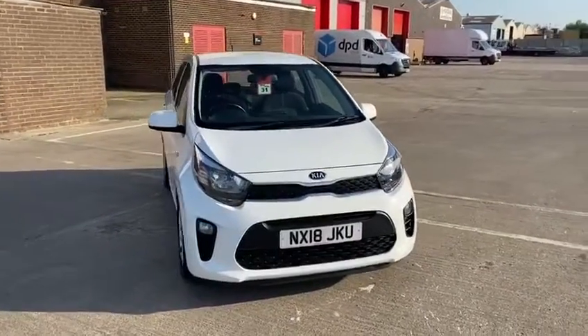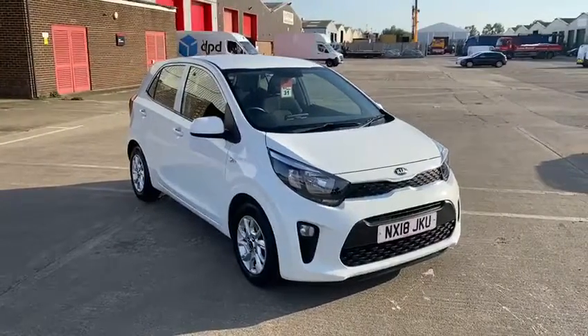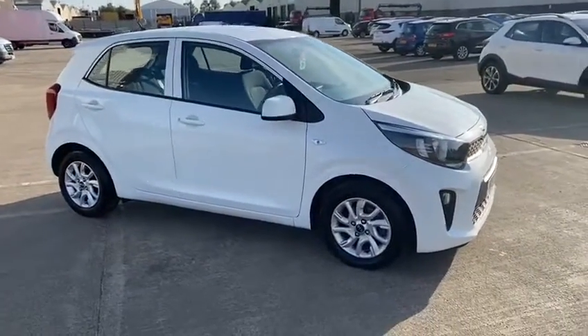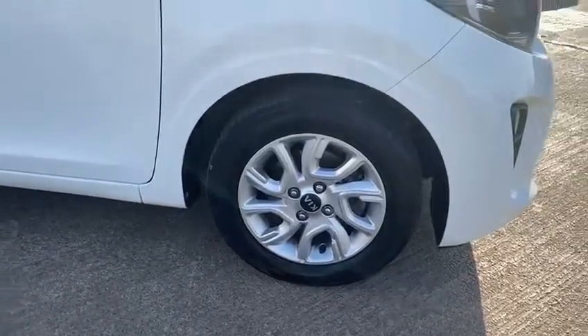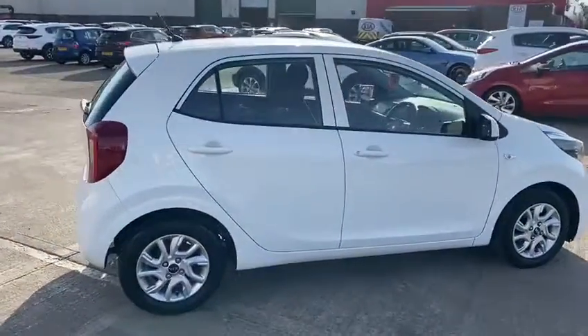Welcome to Stockton Kia. This is a short video about one of our used Kia Picantos. It's a Picanto 2, 1 litre manual on a 2018 registration, so it still comes with the balance of Kia's leading 7 year manufacturer warranty. It's in metallic white with 15 inch alloy wheels, 5-door model, and all the bodywork is in great condition.